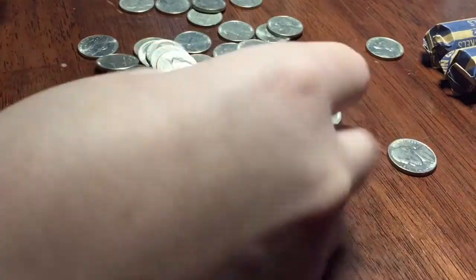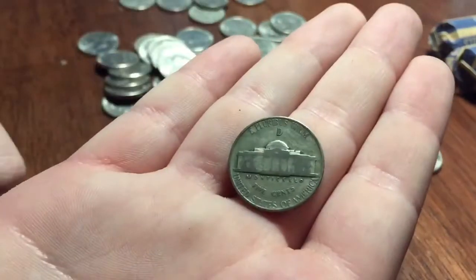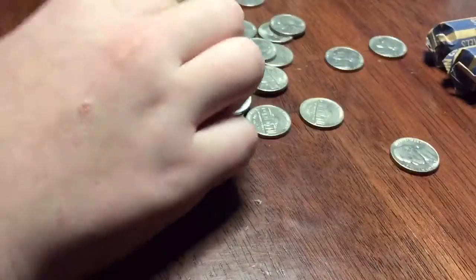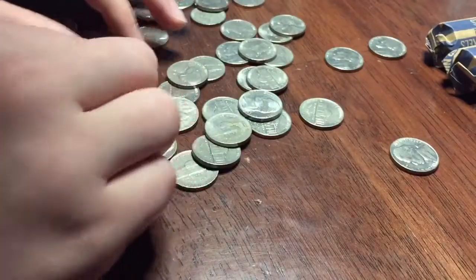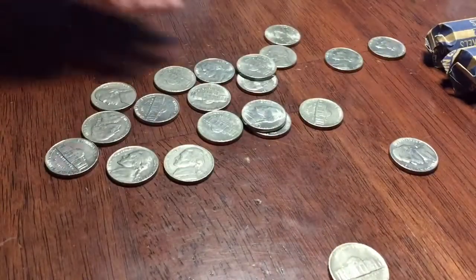We got our first silver nickel — Denver Mint, 1945. All right, we got some silver. I don't think we have anything else. Awesome, we'll keep going.